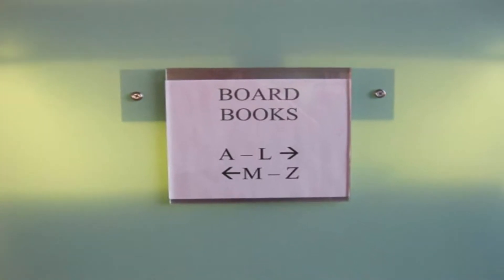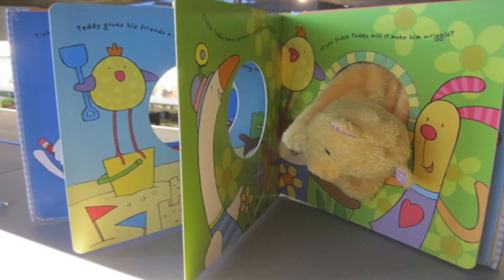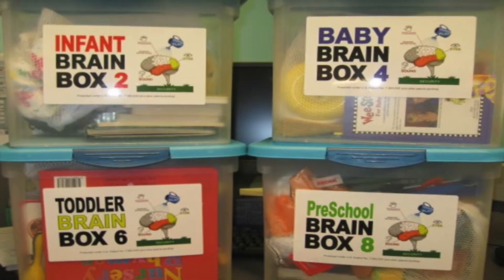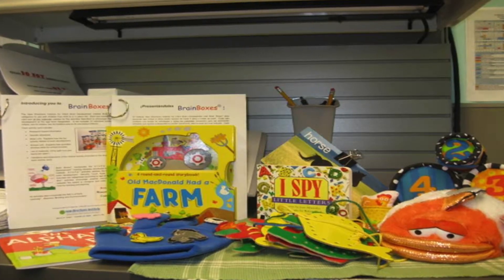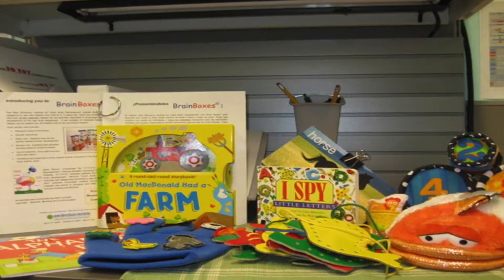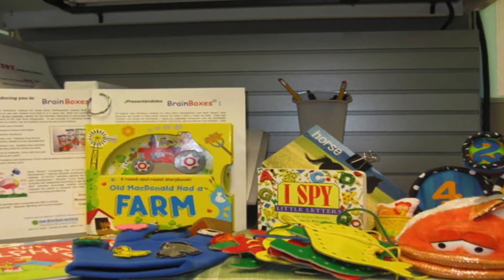In our board book area, we even have books with heavy cardboard pages just for babies. And speaking of babies and young children 5 and under, how about looking at one of our brain boxes? Brain box kits contain activity cards and materials for activities that help develop healthy brains in very young children. Also included is information about how these activities develop skills for school success.